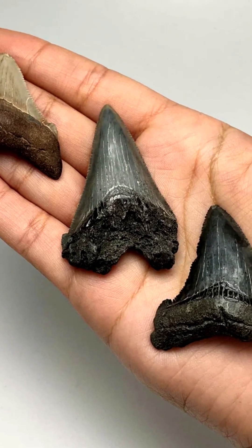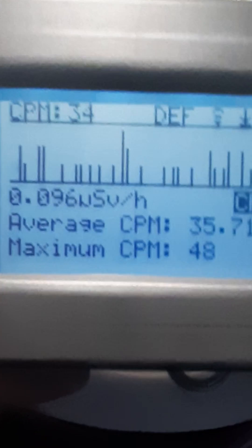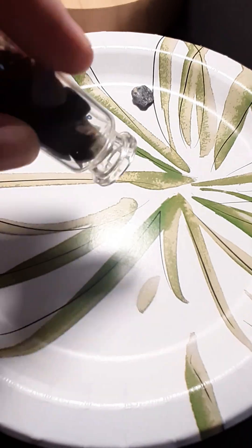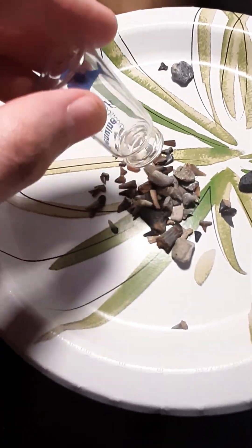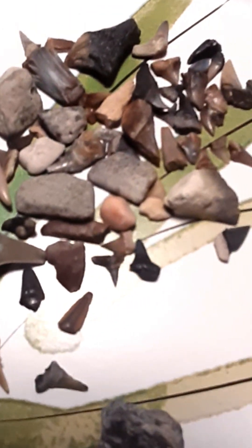Fossilized shark teeth may have an extra property that collectors aren't aware of, but the only way to know for sure is to measure your shark tooth fossils with a Geiger counter. I don't have any large specimens to examine, but I do have a number of tiny fossilized shark teeth that I collected as a child from Rock Springs in Apopka, Florida. Let's see if the special property reveals itself.